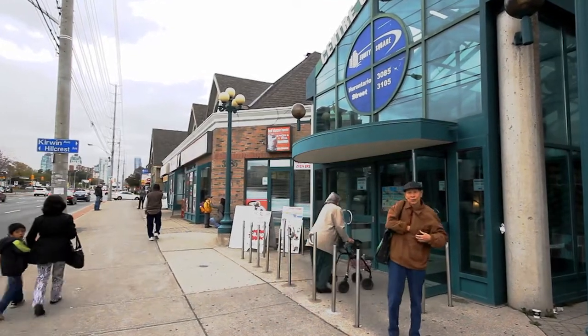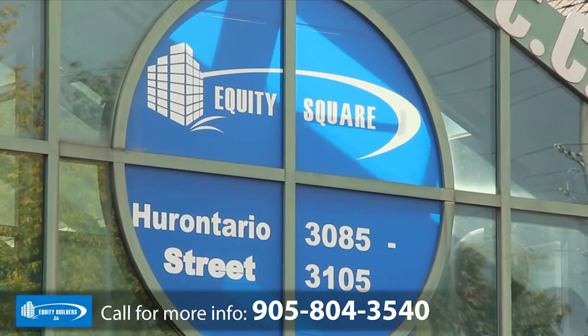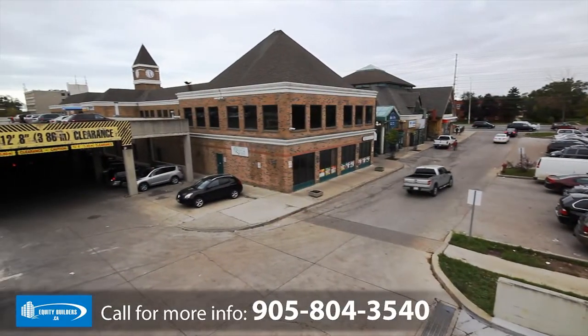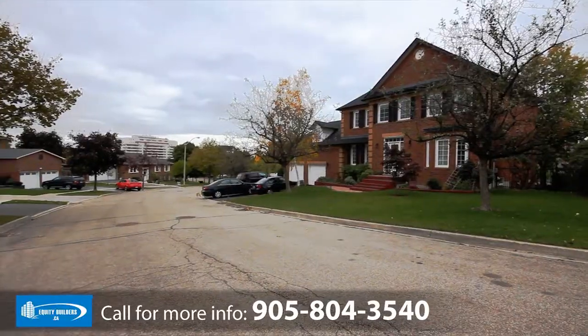The Center City Plaza is strategically located at 3085 Hurontario Street in Mississauga, totaling 7,380 square feet. This is a great location for any business that would like to take advantage of a high-traffic area within a vibrant community.